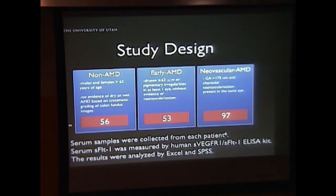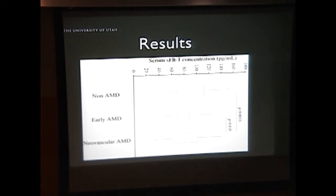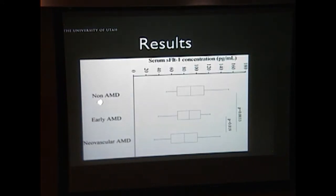And this is what we found, which we were very excited about. Not only were we able to see a decreased concentration of serum sFLT1 between the neovascular AMD group versus the non-AMD population, but there was also a difference between sFLT1 levels between the early AMD and neovascular AMD populations. Essentially, as we progressed from non-AMD to early AMD to neovascular AMD, the serum sFLT1 concentration decreased significantly between all three populations.